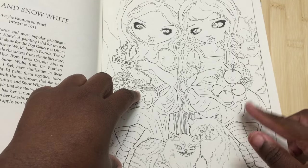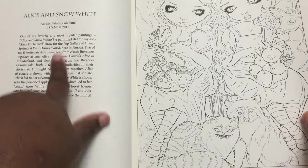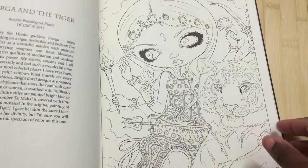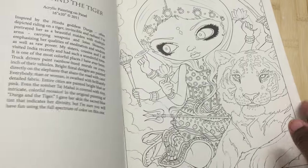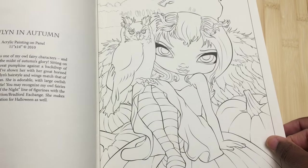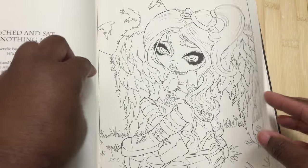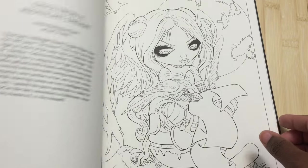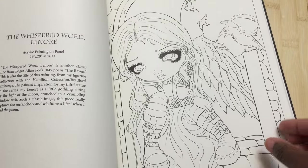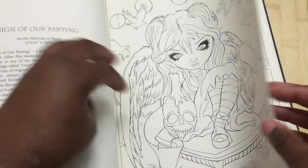There are also two inspirations shown here — this one is Alice in Wonderland and I believe this is Snow White on the other side. One thing I've seen in only a few single-sided books is that the back of each page has information about the picture, which I love — it's a great way to use that back page without impeding your coloring. Her style is a very unique, whimsical sort of crossroads between whimsical, anime, and dark — it's a really interesting style.